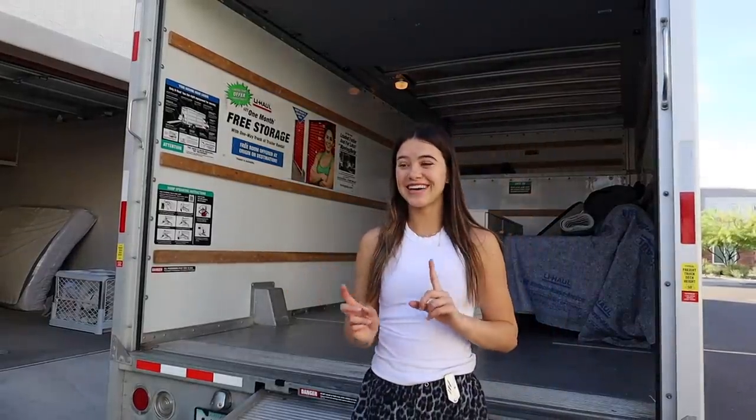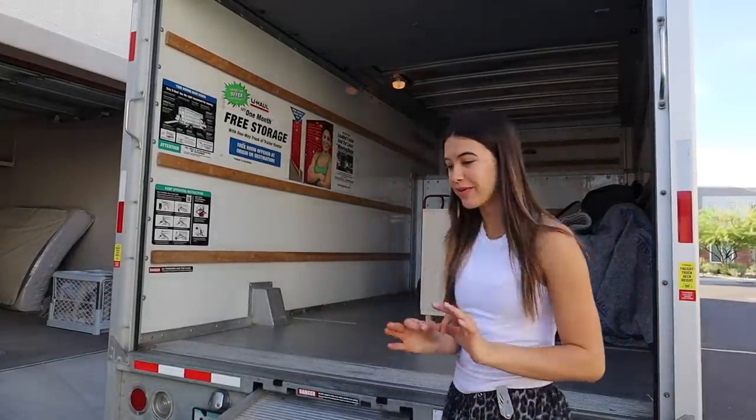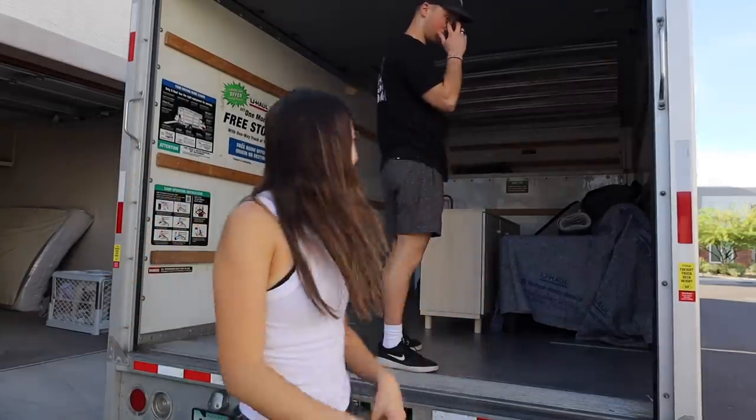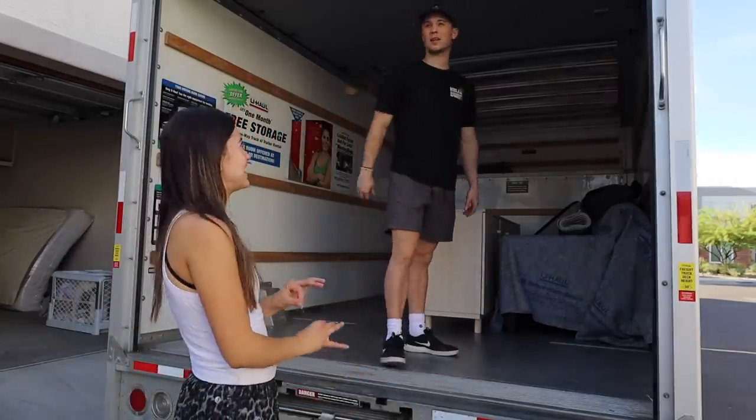We got all these small boxes out so quick. Now it's time for the big ones. Luckily everything is just right there — we don't have to go up any flights. This is so easy. This is a breeze.